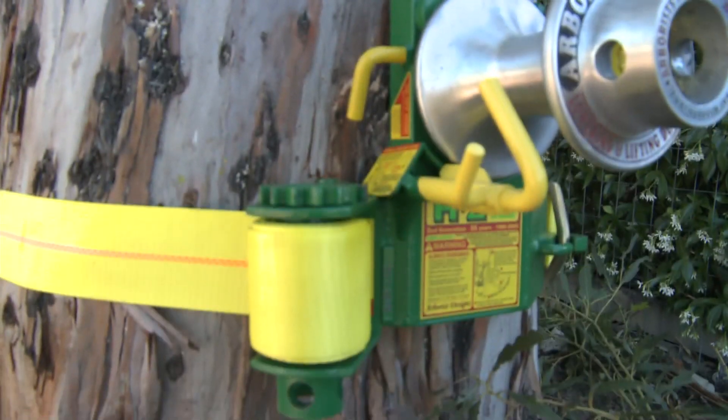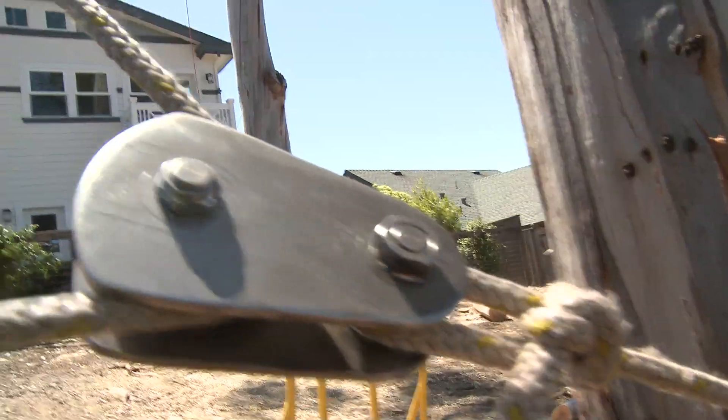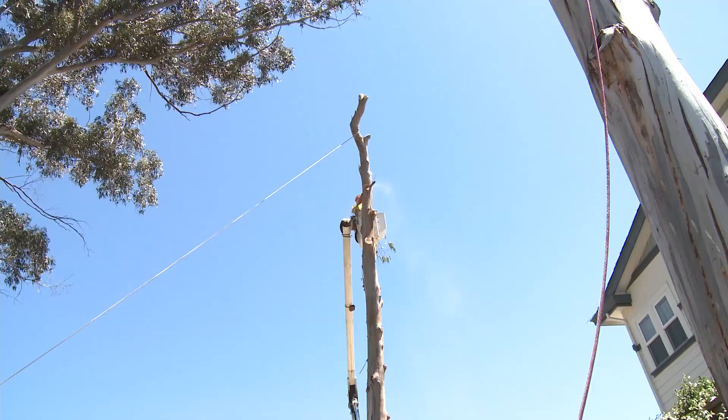Today we're using the Hobbs device and our rigging and climbing abilities to get these branches out from over their house, bring them down to the ground safely, and remove these trees without any incidents.